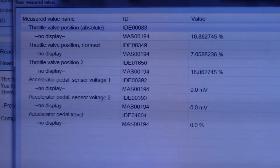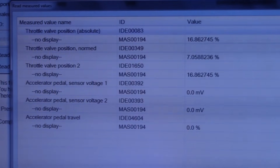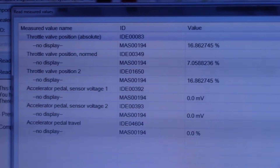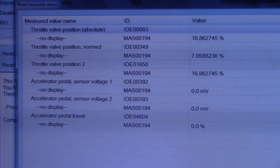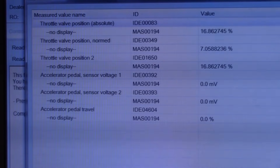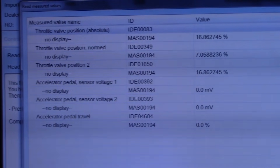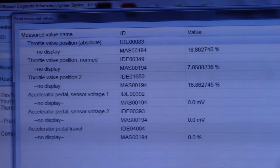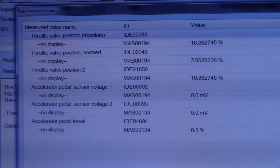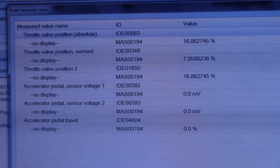With the key on, looking at data PIDs for the throttle and pedals, what I find weird is the accelerator pedal shows zero millivolts on both sensors, and when I hit the pedal nothing changes. Accelerator pedal travel is zero percent all the way down — no changes. You have two position sensors in the actual pedal and two sensors on the throttle body, so if you have a problem with the pedal, your throttle is not going to move.